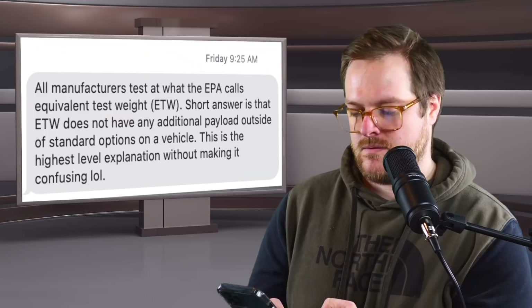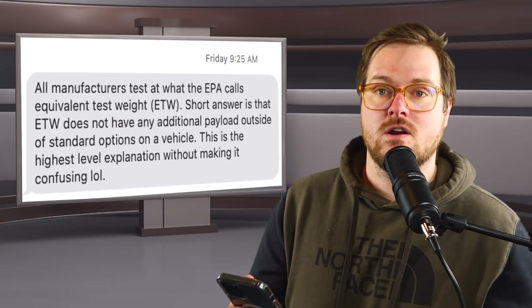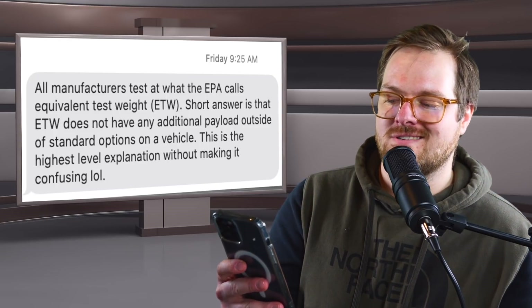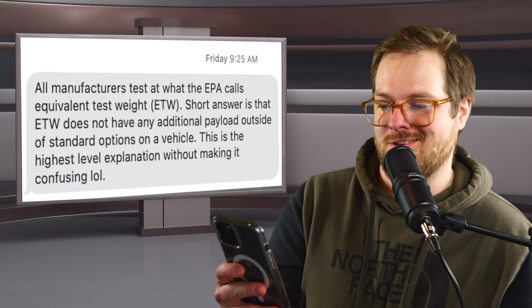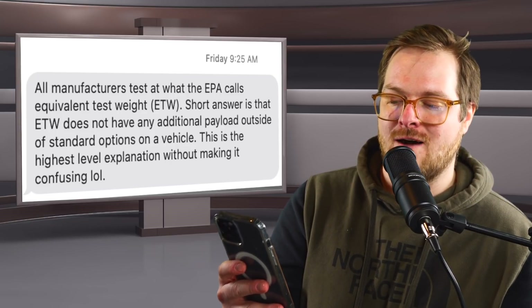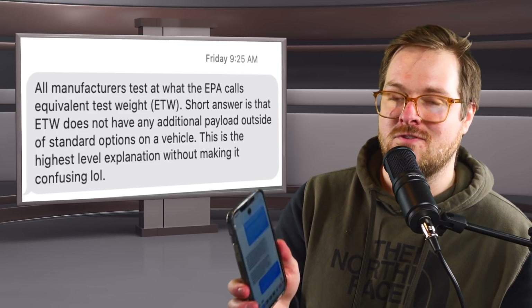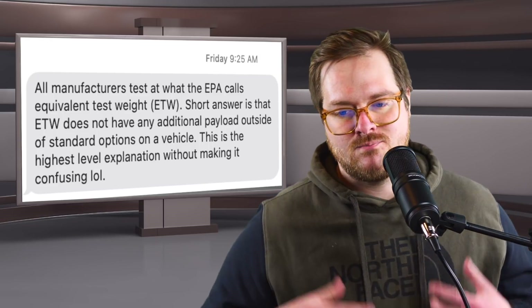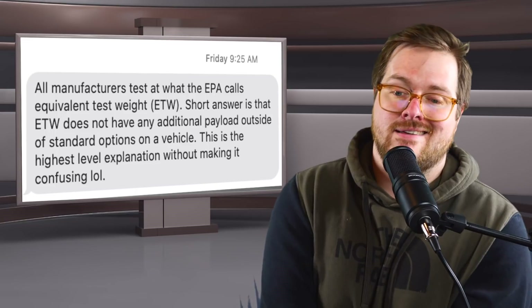I went as far as asking someone who works with this stuff — he works for the big three doing efficiency work. He says all manufacturers test at what the EPA calls Equivalent Test Weight, or ETW. Short answer: ETW does not include any additional payload outside of a vehicle's standard options. So basically, these numbers are without the thousand pounds, whether we like them or not.